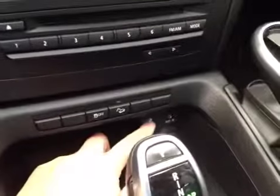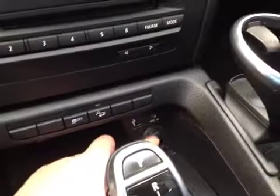Your traction control buttons, downhill assist, USB port, auxiliary port, and there's also storage space and cup holders.